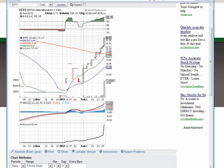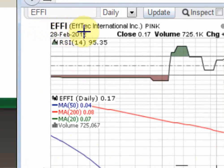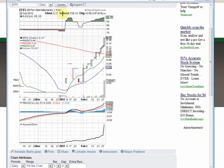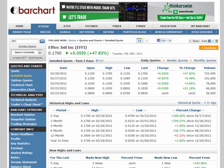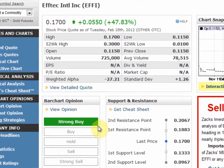Good morning traders, and welcome to another quick video chart presentation on EFFI — that's Ftech International Inc, traded on the pink sheets. Before we jump in, let's take a look at what Barchart is saying. Currently, Barchart is giving EFFI a strong buy, despite it being up 47.83% yesterday, closing at the high of day on volume of 725,000 shares. Notice the average volume is 78,000 shares — so we traded nearly 10 times the average volume.